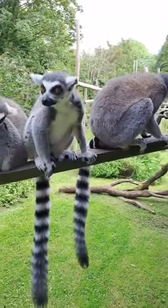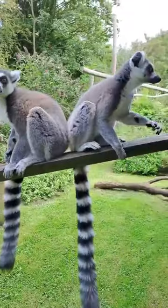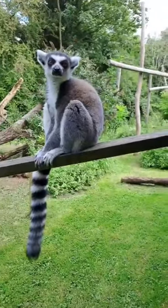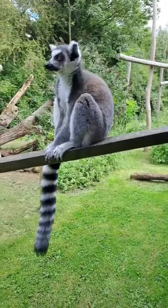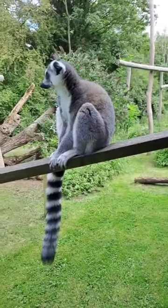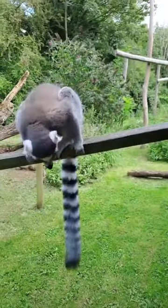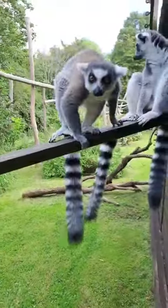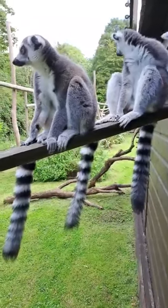Hi! Good afternoon everybody and welcome to Birmingham Wildlife Conservation Park. We are back after a couple of weeks away to continue our Facebook Live videos and our world tour. As you can see today I am in with our ring-tailed lemurs as we are still on the island of Madagascar as part of the world tour. My name's Gareth and I will talk you through everything about these guys today. If you've got any questions or comments please feel free to send them in and I will do my best to answer them, otherwise I will try and teach you something about these lovely lemurs.